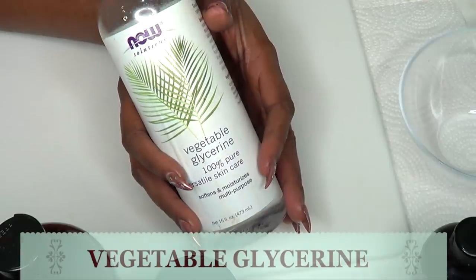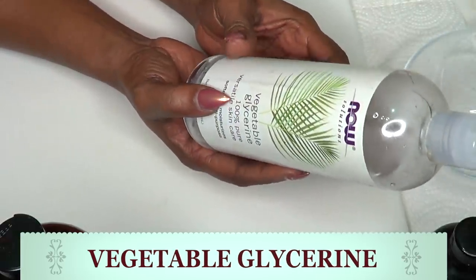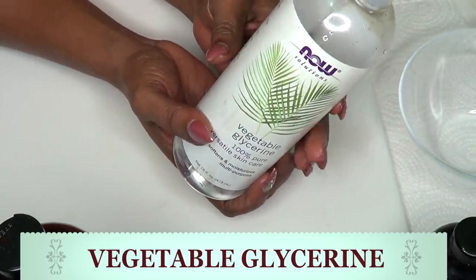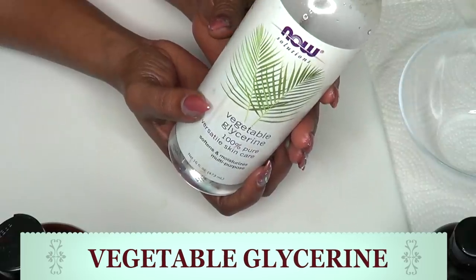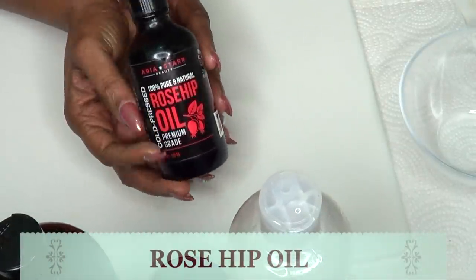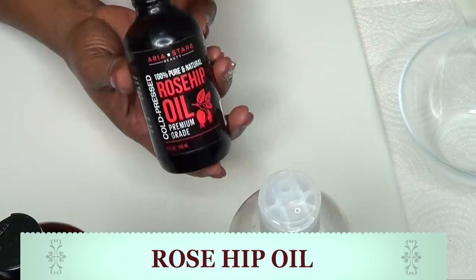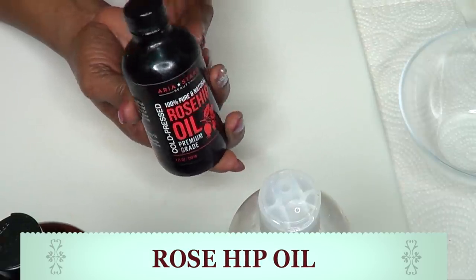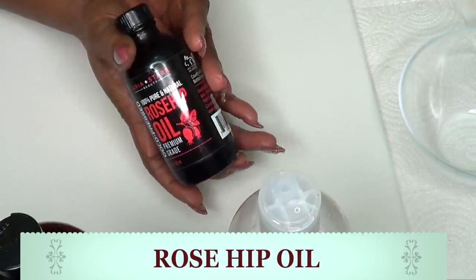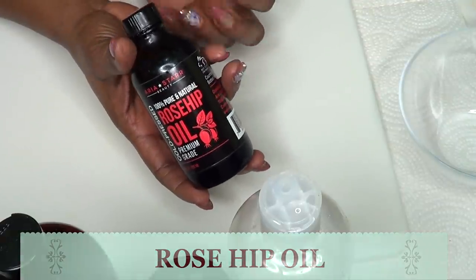Our next ingredient is vegetable glycerin, which is very moisturizing. It can penetrate the skin deeply. It is pure vegetable oil, so it is not greasy at all. It is going to help to moisturize the skin and leave your skin feeling and looking younger and very supple. Our next ingredient is rosehip oil, which is loaded with vitamin A, vitamin B, and vitamin C. Rosehip oil is filled with minerals and a lot of antioxidants, which is great for sagging skin. When you apply rosehip oil to sagging skin on a regular basis, it is going to help to tighten and firm the skin.